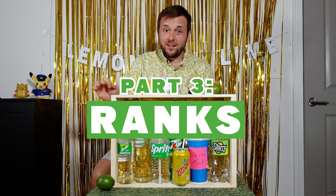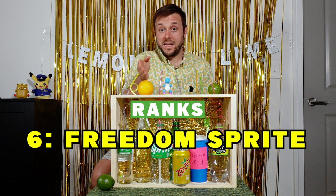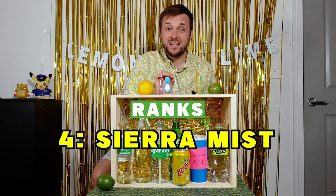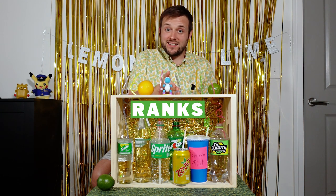So the rankings are as follows: E, what I think is Sierra Mist. C, what I think is 7-Up. B, what I think is Zevia. F, what I think is American Sprite. G, the mysterious Starry. A, Yoli. D, Sprite — my top pick.